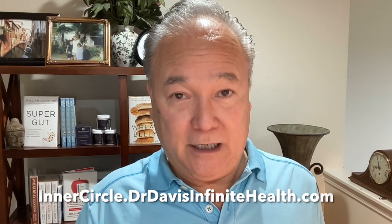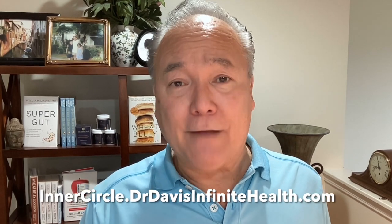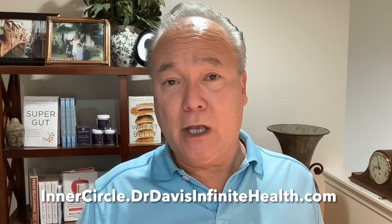If you like these kinds of in-depth conversations about topics not typically covered elsewhere, I invite you to join my conversations at williamdavismd.com, where there are thousands of articles, and my inner circle at innercircle.drdavisinfinitehealth.com, where you have two-way Zoom conversations, a huge discussion forum, blog posts, tons of videos, and we interact and share new lessons learned.